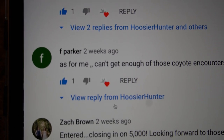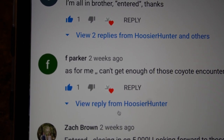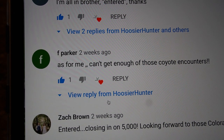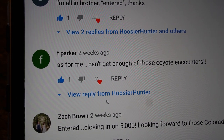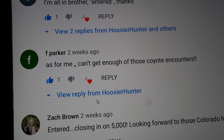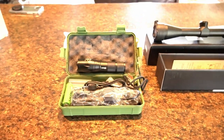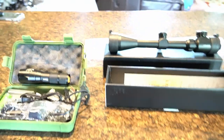All right, I was trying to get this to focus a little better, but entry number 19 was F Parker. F Parker, I'm going to put my email address in the description below this video — make sure you reach out to me by email and I will get your shipping address and mail out whichever one of these two prizes you select: the hunting light or the rifle scope. Just read the description down below, you'll see my email address there.